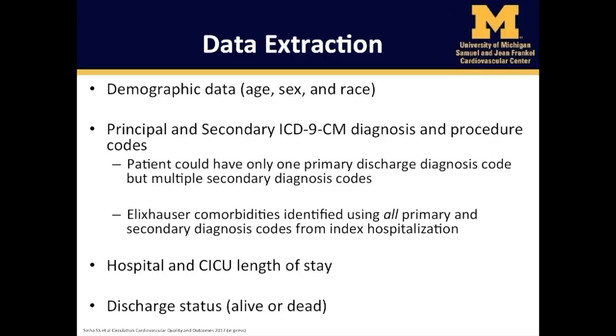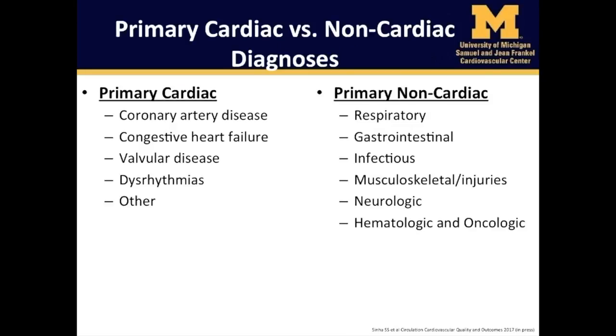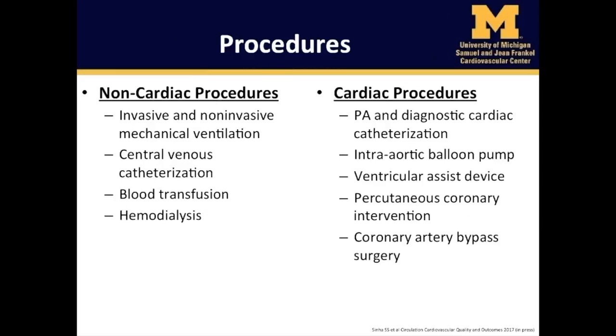We used clinical classification software developed by the Agency for Healthcare Research and Quality, or AHRQ, to aggregate ICD-9 diagnosis codes into 281 unique diagnoses based on multilevel categories. We also extracted data on hospital and CICU length of stay as well as discharge status. We grouped elderly patients admitted to CICUs into two categories based on their principal diagnosis at discharge: primary cardiac diagnoses and primary non-cardiac diagnoses. In addition, we used ICD-9 procedure codes to identify non-cardiac procedures including invasive mechanical ventilation, non-invasive mechanical ventilation, central venous catheterization, blood transfusion, and hemodialysis. For cardiac procedures, we used the ICD-9 codes as shown.